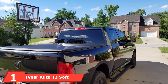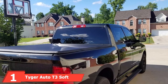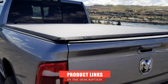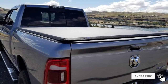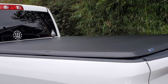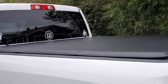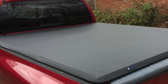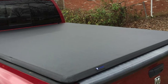At the first position of our list, we have the Tyger Auto T3 Soft Tri-Fold Truck Bed Tonneau Cover. The tough dual-coated marine-grade vinyl combines with a heavy-duty aluminum frame to make this a tough truck bed cover that is guaranteed to serve you well for a long time. It also comes with stainless steel clamps that are highly durable and will make installation quick and easy.